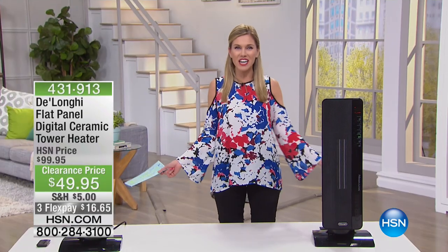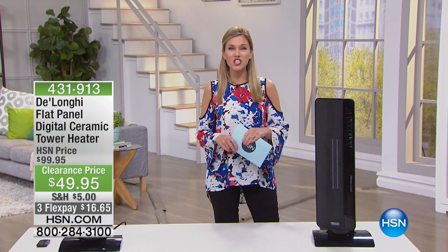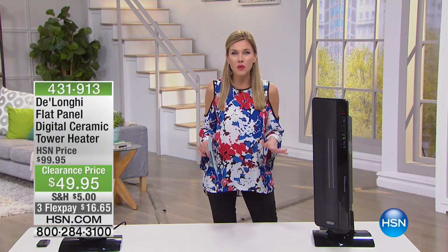We're on clearance and on FlexPay. That's what I love about being here at HSN — you get a chance to take advantage of FlexPay and clearance prices.